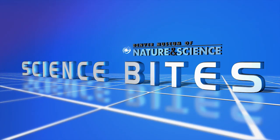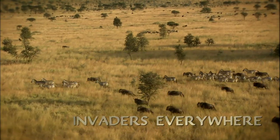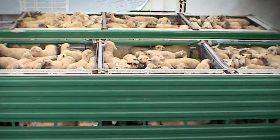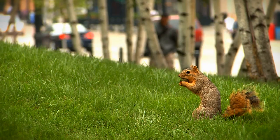Science Bites. Animals and plants are distributed around the world naturally. Their individual adaptations make certain habitats ideal and others not. Throughout history, humans have moved animals and plants to new areas, sometimes successfully and at other times producing disastrous results. In today's Science Bites, museum scientist John Davosky talks about introduced species and how they've become a part of our daily lives.